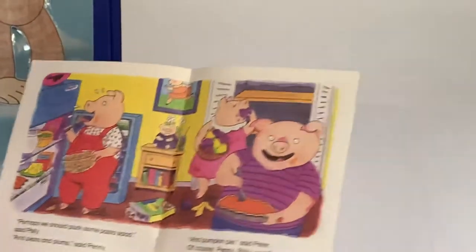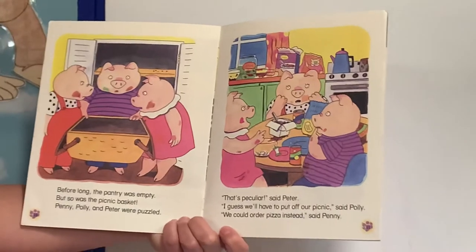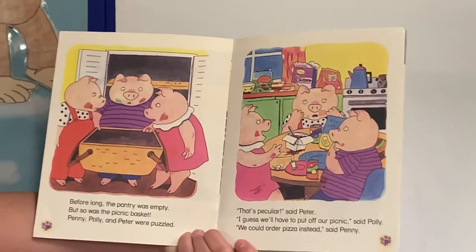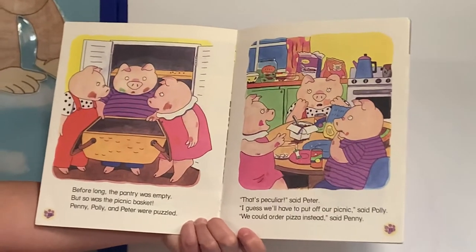Hmm, I wonder if they're going to have any food left for their picnic. Before long, the pantry was empty. But so was the picnic basket. Penny, Polly, and Peter were puzzled. That's peculiar, said Peter. I guess we'll have to put off our picnic, said Polly. We could order pizza instead, said Penny.